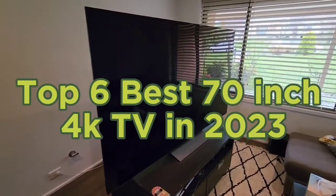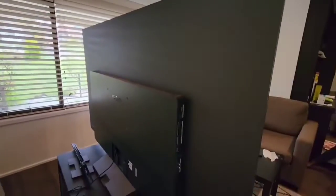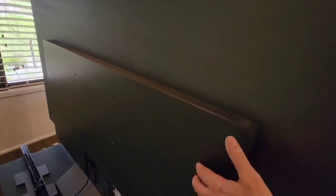Top 6 Best 70-inch 4K TVs in 2023. Hello guys, today in this video we are going to help you find out the best 70-inch 4K TV on the market.